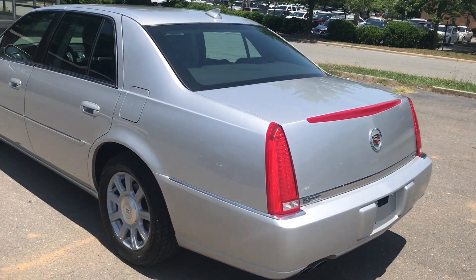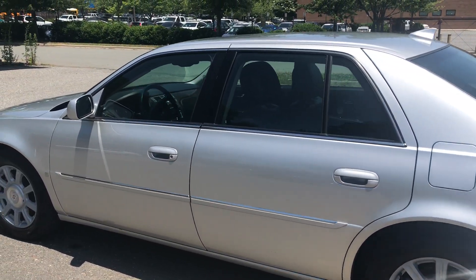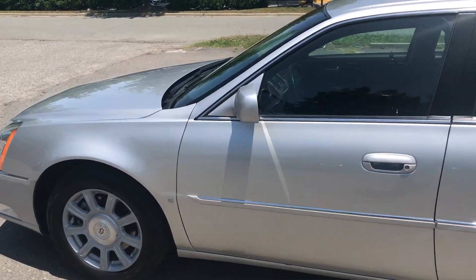Hello everyone, I'm Brian with Carolina Auto Imports here in Charlotte, North Carolina. Today's featured vehicle is this amazing 2010 Cadillac DTS.